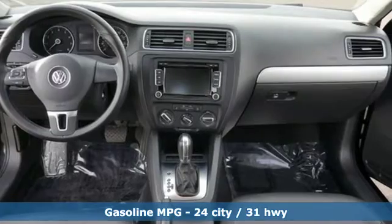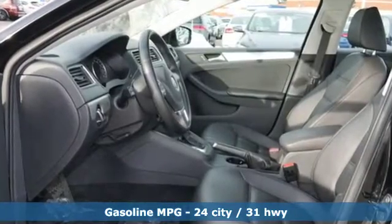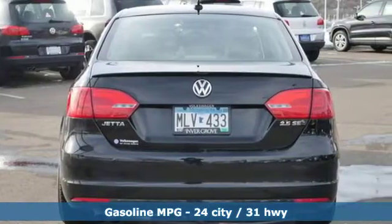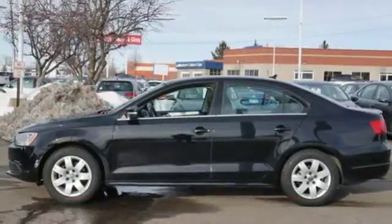A great vehicle is comprised of great features like these: streaming audio, wireless phone connectivity, front heated bucket seats, power windows, and leather steering wheel.